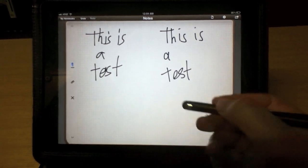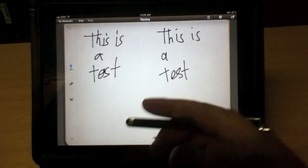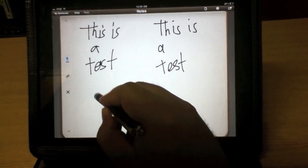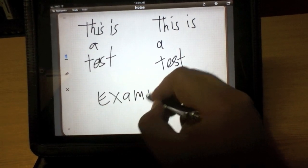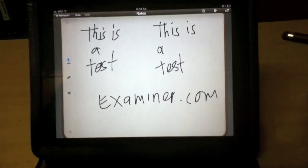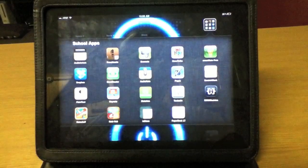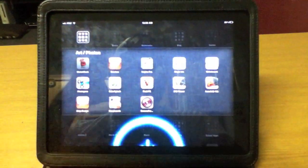You'll notice the big difference — it's much smoother, much easier to write, and much more accurate. You can write anything; for example, you can visit me at examiner.com.